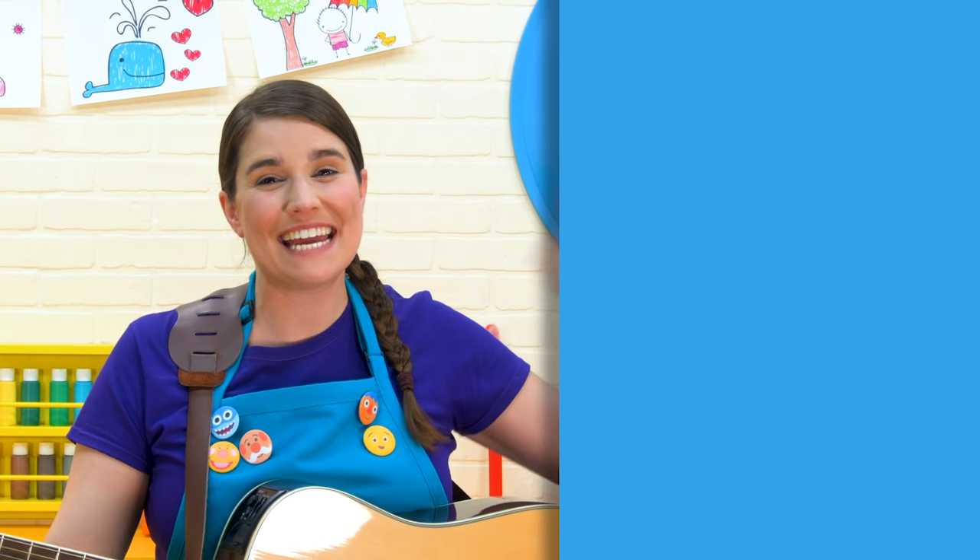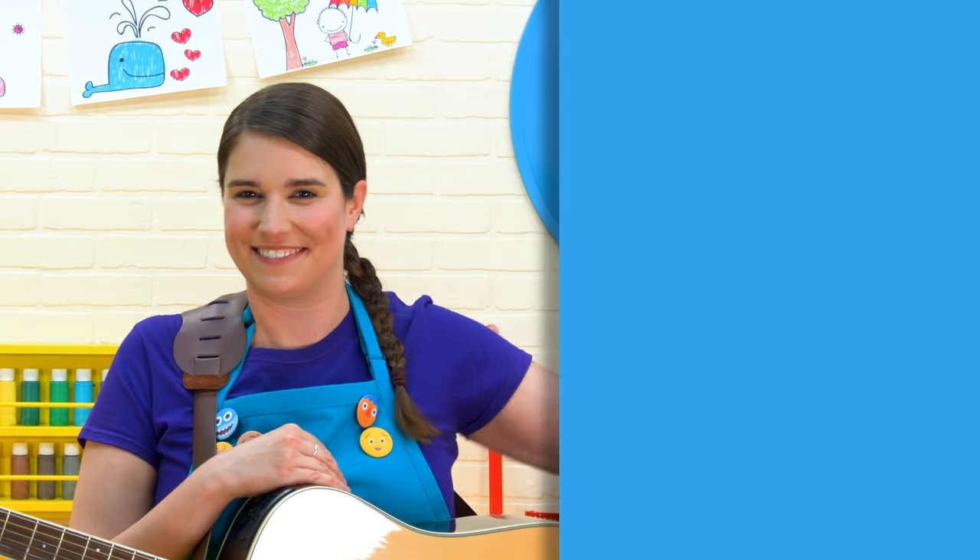Hey everybody, it's Katie. Thanks for joining us today. I'd love it if you would subscribe to our Katie's Classroom channel, and I'll see you soon!